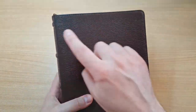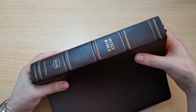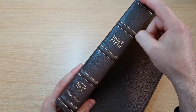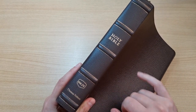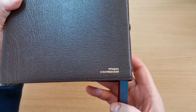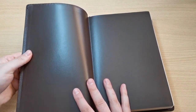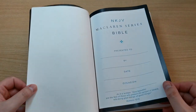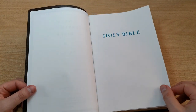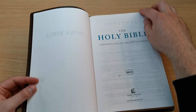It's perimeter stitched all around, and it comes with five raised hubs on the spine, with gilt lines for each raised hub. 'Holy Bible, New King James Version,' the logo, and Thomas Nelson — simple and classy. On the back you have the ISBN number. Opening it up, we have a vinyl liner in a dark brown color — very nice, feels durable, doesn't feel cheap. And we have a presentation page.